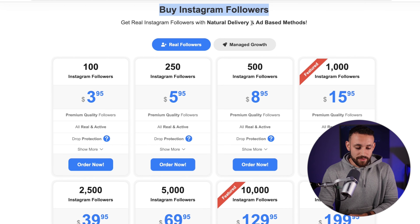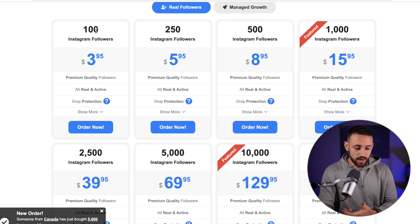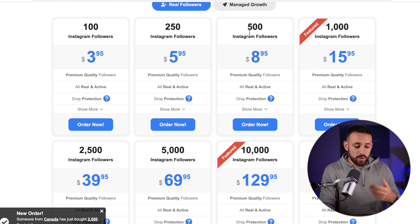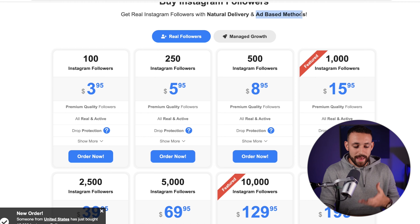On Pamoid, if you go to explore services, you can see followers packages, likes packages, views packages, automatic likes packages, and real views and likes. We'll go to followers packages. You can see 'buy Instagram followers with natural delivery and ad-based methods' — these are essentially real followers. There are different pricing tiers, but don't worry, you don't have to buy anything. You can do this without spending a single penny, even on your smartphone.